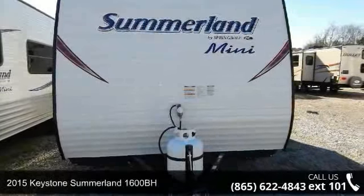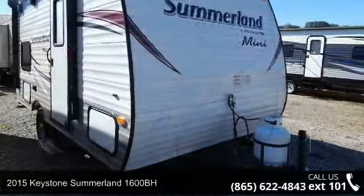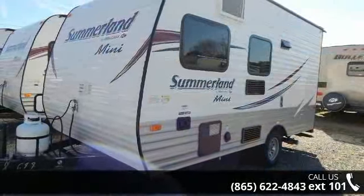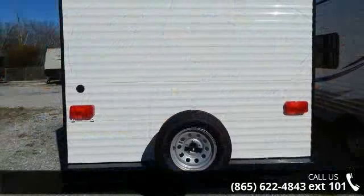Travel in style with this 2015 Keystone Summerlin 1600BH. If you are looking for an RV with quality construction and ease of towing, this may be the one. Perfect for vacationing, adventuring, or just relaxing, this travel trailer awaits you.